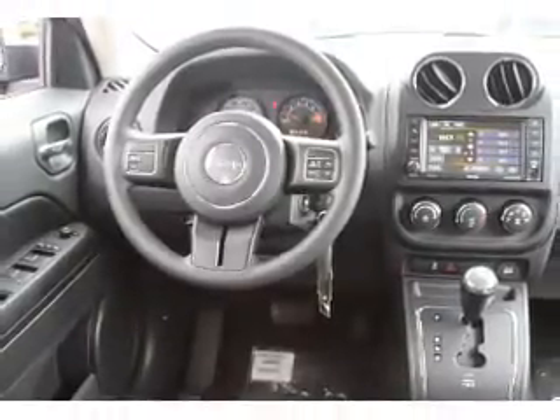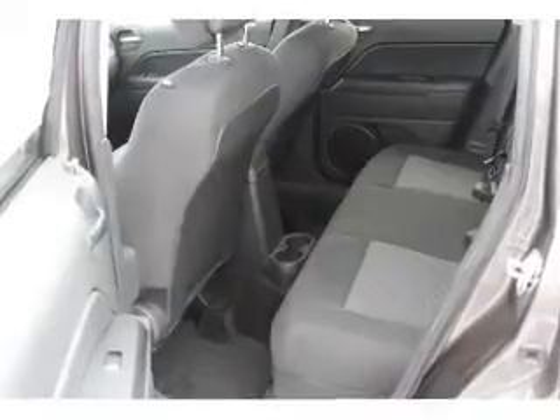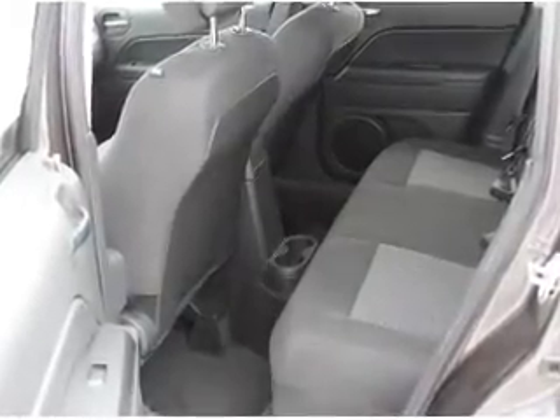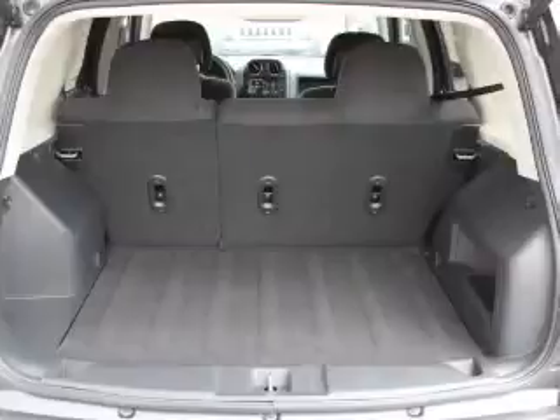Inside you'll find Bluetooth connectivity, Sirius XM satellite radio, auxiliary input, steering wheel controls, curtain head airbags, front airbags, side airbags, child safety locks, iPod integration, and cruise control.